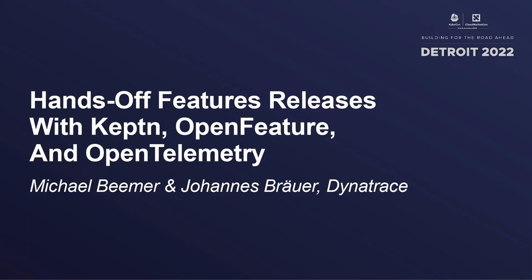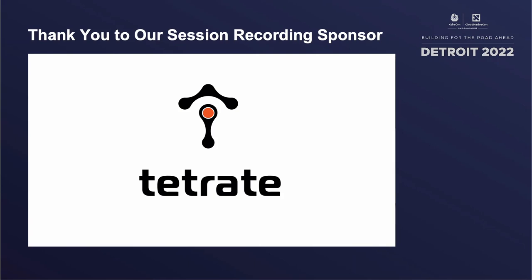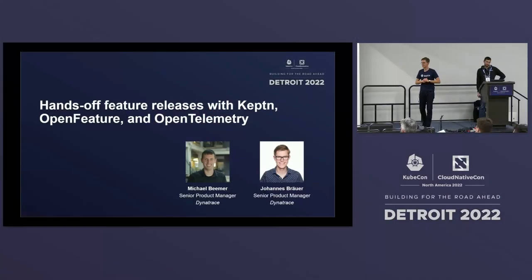We are super excited about our talk. With 'we,' I mean Mike Beamer, who is Maintainer of OpenFeature, and myself, Johannes Poyer, Maintainer of an Open Source Project.